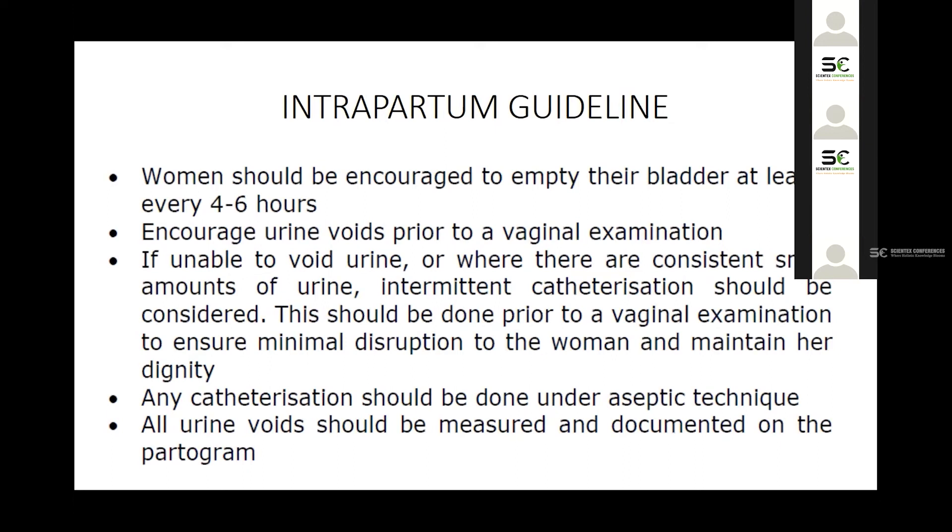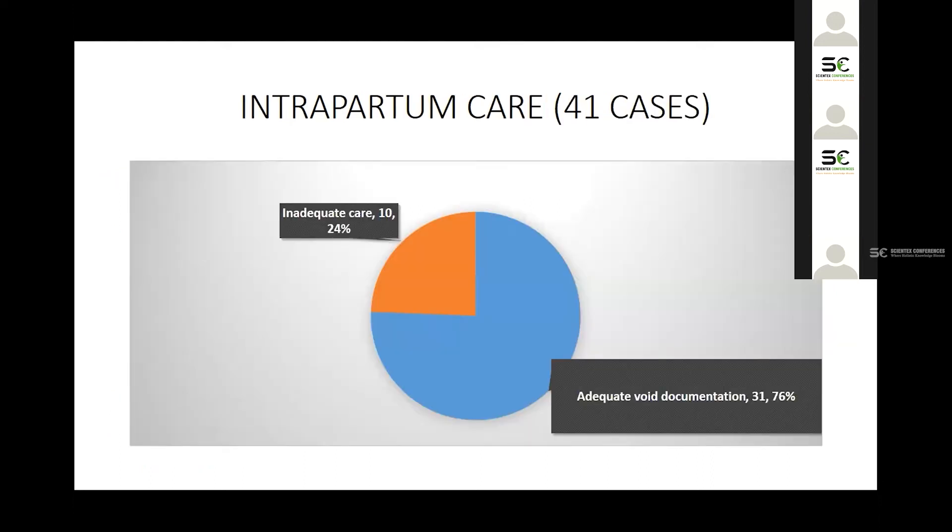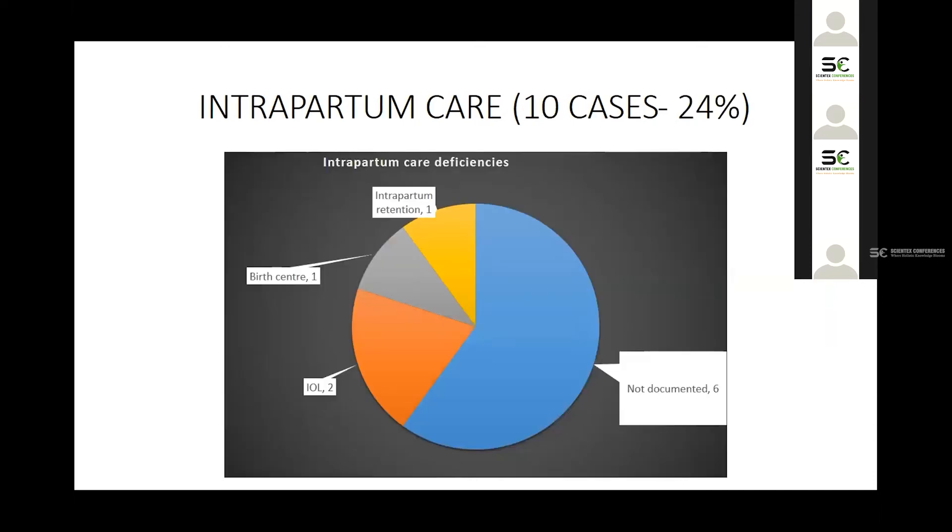We examined whether women had their four-to-six hour voids documented during labor. Measuring these voids is important because small voids during labor may indicate the bladder is becoming distended internally. We found that 10 women — 24% — did not have adequate voids documented, while 76% were documented adequately. The deficiencies were partly due to transfers from the birth centre where the time of the last void had not been properly handed over.